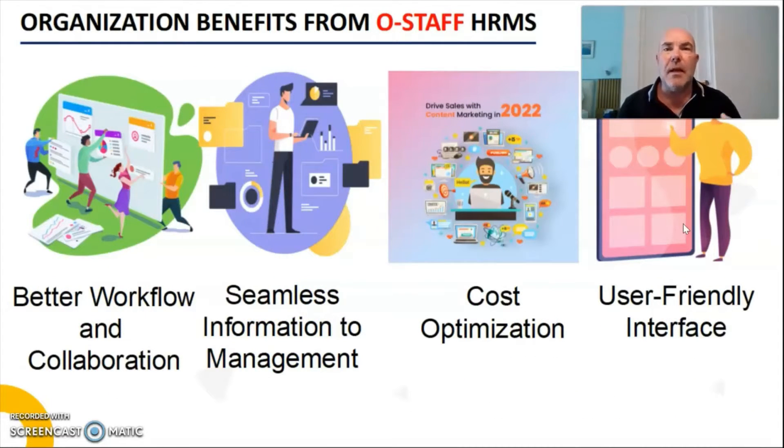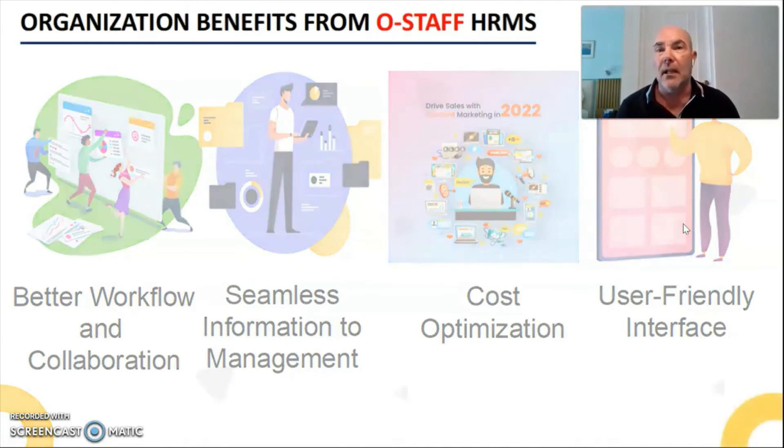The organisation and benefits of OStaff — having everything integrated and automatically done using artificial intelligence — gives a better workflow and collaboration, not only between managerial staff but also between the employees working for you. It will seamlessly integrate and inform managers exactly what employees are doing through the artificial intelligence built into OStaff. It also has cost optimisation, meaning you get the best value from your employees, and from an employee's point of view it has a super user interface that they absolutely love using.